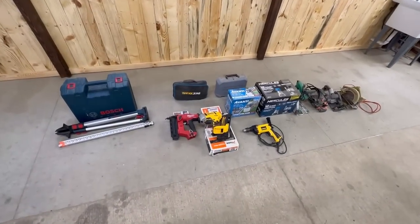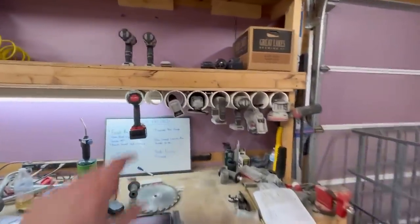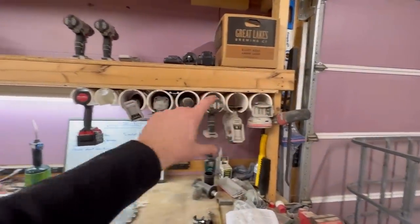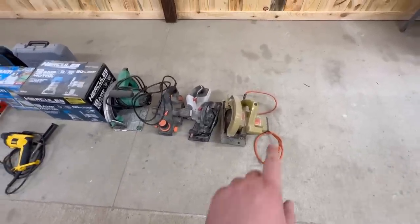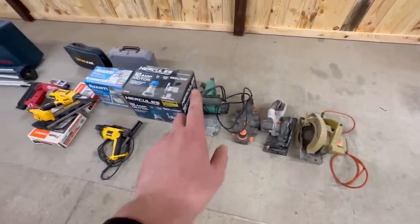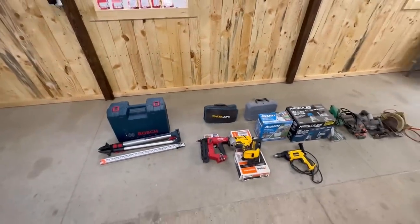Next on the list is some of the bigger hand tools that are not as easily organized like we did with our smaller hand tools. The PVC pipe organization doesn't work so well with circular saws, hand planers, track saws, framing nailers, and laser levels — so we've got to come up with something for those.